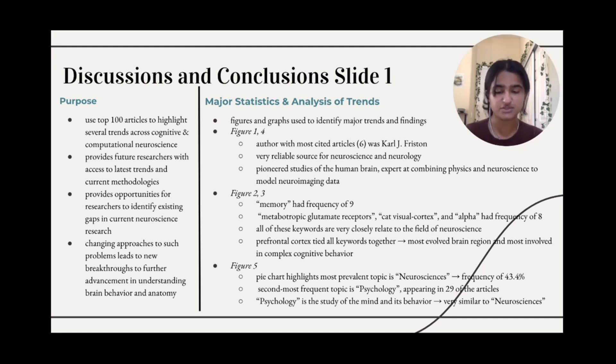The outcomes of this research, using the top 100 articles, have highlighted several trends across the realm of cognitive and computational neuroscience. Analyzing these top 100 articles provides future researchers with access to the latest trends and current methodologies. Additionally, this paper provides opportunities for researchers to identify existing gaps in current neuroscience research. Changing approaches to such problems can lead to new breakthroughs to further advancement in understanding brain behavior and anatomy. The figures and graphs in our research were created using bibliometric analysis from R, Java, and Python.